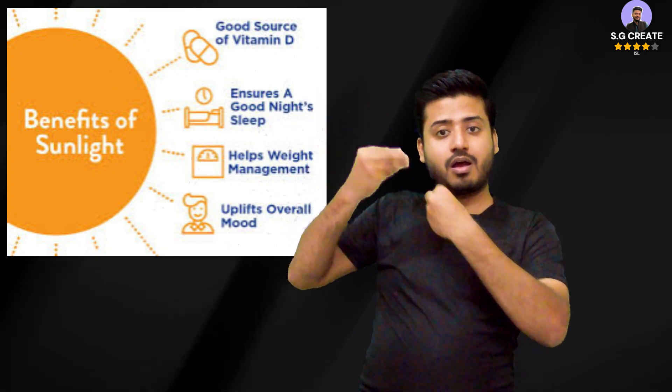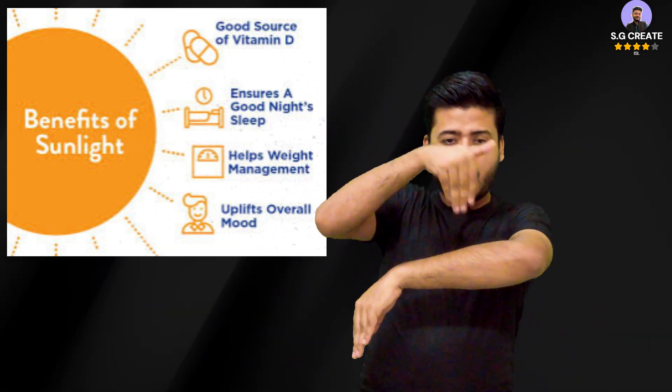Sunlight is essential for human health, offering several benefits. It aids in vitamin D production, which is crucial for bone health and the immune system. Sunlight exposure can improve mood, help regulate blood pressure, and supports the immune system by stimulating white blood cell production.